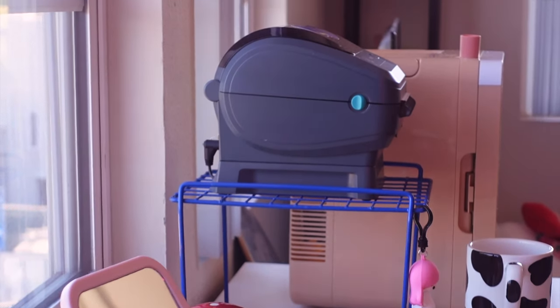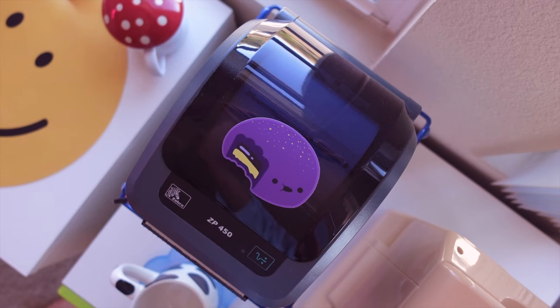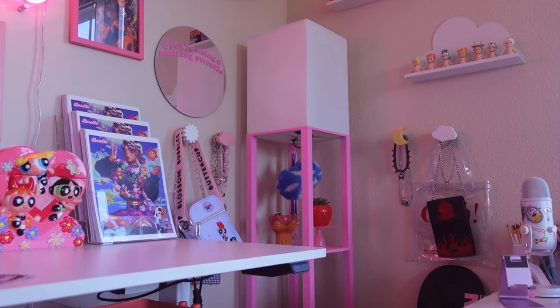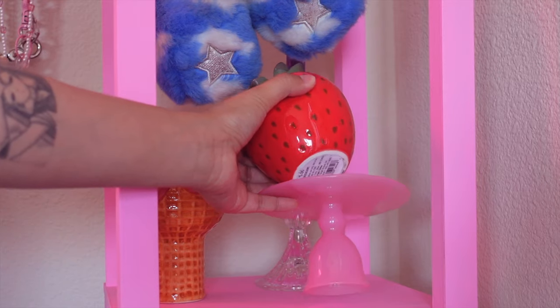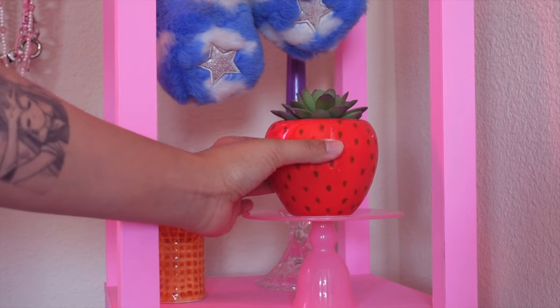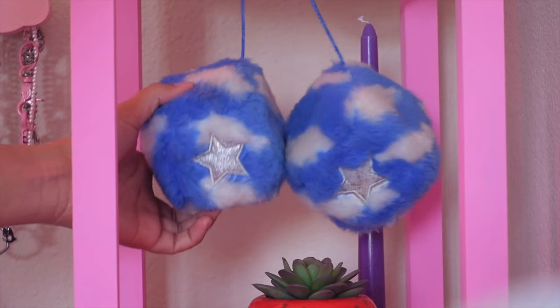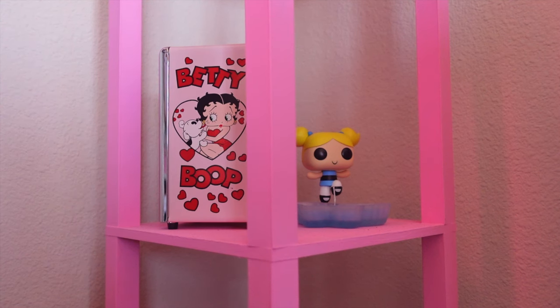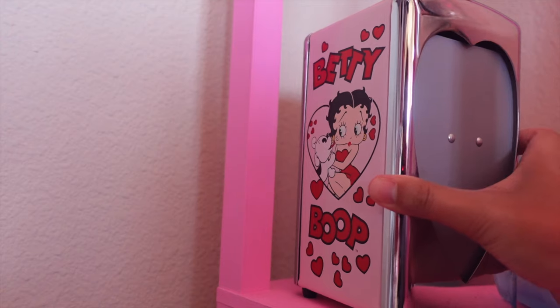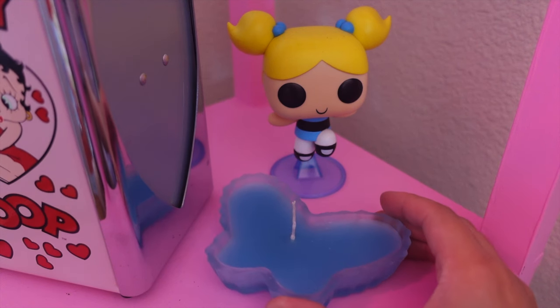Right above that, I have this grid riser that I thrifted and it carries my printer for shipping labels. This cute ooba sticker is by Solacol. I got this floor lamp from Target, but I painted it pink myself. The first shelf has this ice cream catch-all dish that I got off Depop, the strawberry planter from Target, and a candle holder that I thrifted. Above that, I hung some super Y2K fuzzy dice that I also got from Depop. In the bottom shelf, I have this really cute 90s Betty Boop napkin holder from eBay, this butterfly candle that I thrifted, and a little Bubbles Funko Pop.